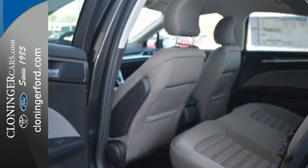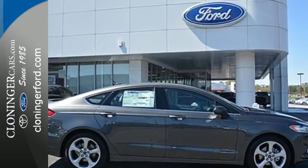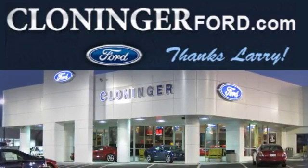Respond to the mundane with this stimulating Fusion. Take it for a test drive today. Discover Cloninger Ford Toyota today.